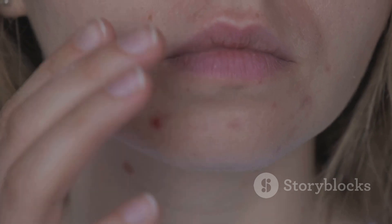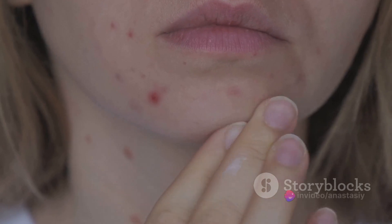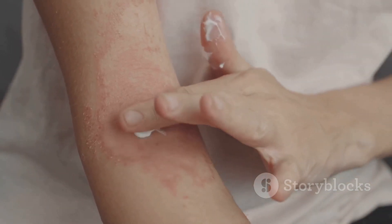Speaking of skin concerns, it's essential to choose products that address your specific issues. If you have acne-prone skin, look for non-comedogenic products. If you have dry skin, focus on moisturizing ingredients. And if you have sensitive skin, avoid products with fragrances or harsh chemicals.